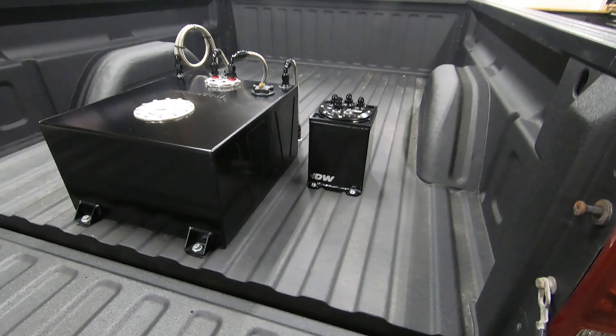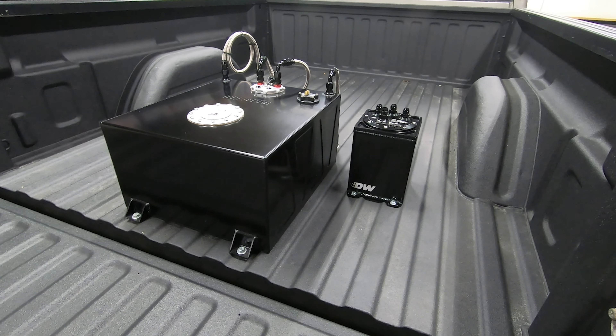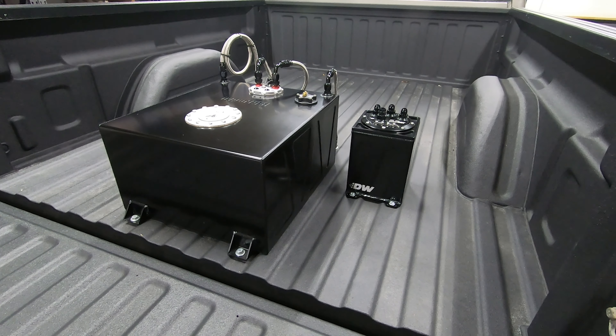All right, so we got the surge tank mounted. I figured now would be a good opportunity to talk about the decision why we decided to go with the surge tank, as well as a little bit more details on the surge tank.